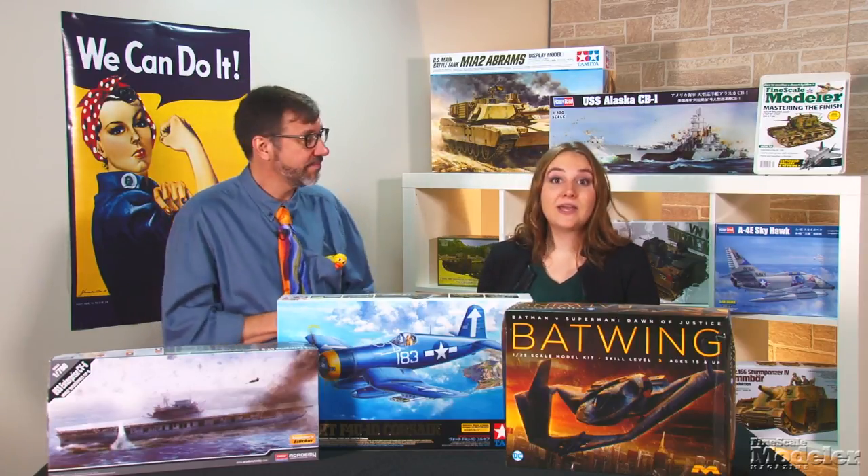Look for reviews of the Batwing and Enterprise in upcoming issues of Fine Scale Modeler magazine, and you can see more new products in the September issue on sale now. Thanks for visiting FinescaleModeler.com. I'm Elizabeth Nash, and I'm Aaron Skinner. We'll see you next time.